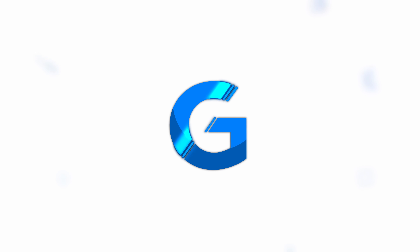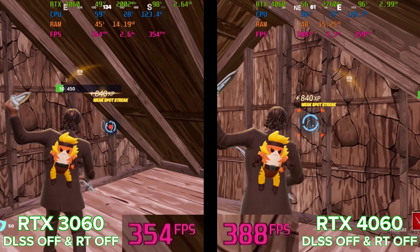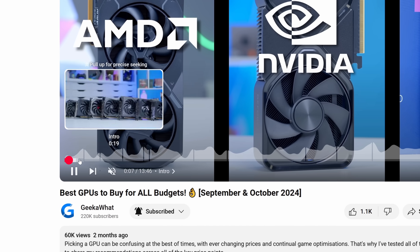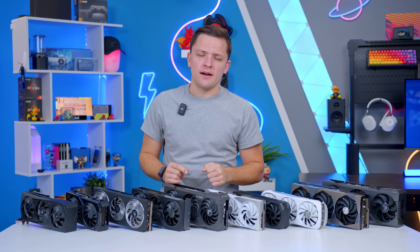I'm going to be working through the best GPUs to buy from the cheapest to the most expensive with easy to understand gaming benchmarks and performance figures along the way. Feel free to use the timestamps below to skip through, but first let's talk about the state of the GPU market because right now things are a bit interesting.